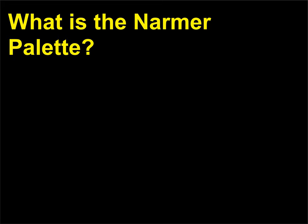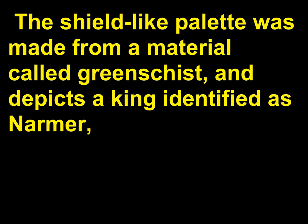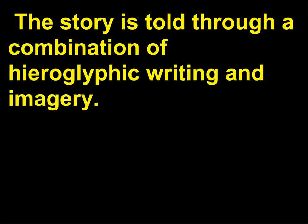What is the Narmer palette? The Narmer palette, c. 2950–2775 BCE, is one of the most important examples of Egyptian art. The shield-like palette was made from a material called greywacke, and depicts a king identified as Narmer — but possibly the ruler Menes — who was celebrated for uniting the lands of Egypt under his rule. The story is told through a combination of hieroglyphic writing and imagery.